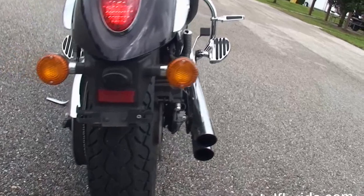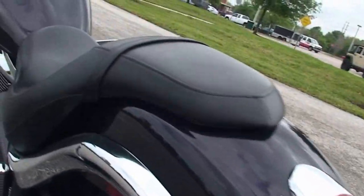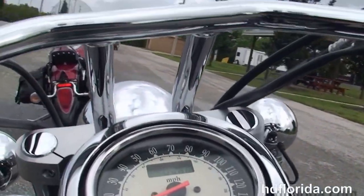You have the solid disc rear wheel, wrap around rear fender, sculpted seat, large fuel tank with high visibility instrument cluster and T-drag style bars out front.